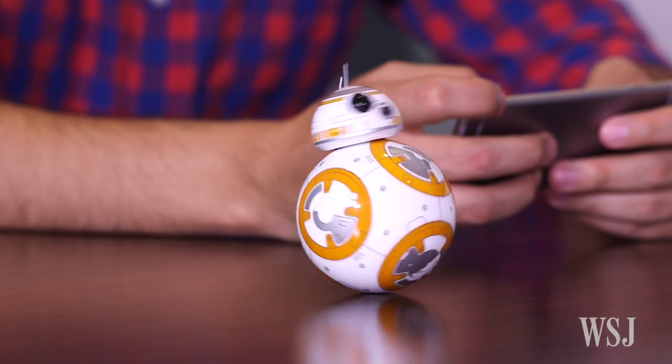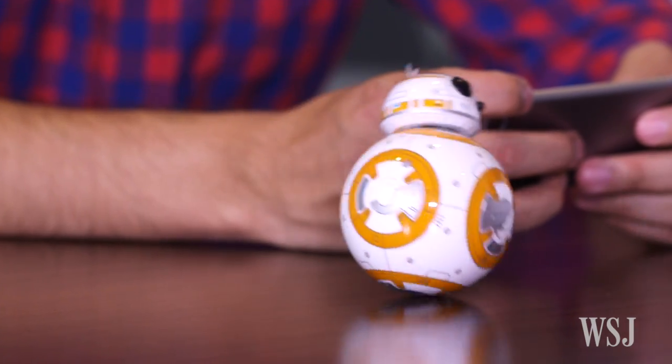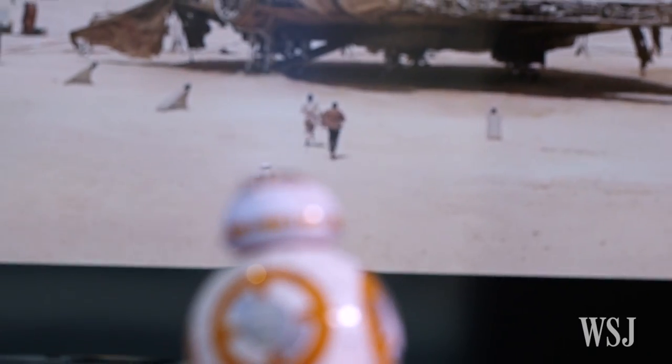Sphero's smartphone-controlled BB-8 is our current favorite toy robot, with moves and personality straight out of the Star Wars movie he stars in. Now, with an update to its Android and iPhone control app, this droid is even more fun and charming.